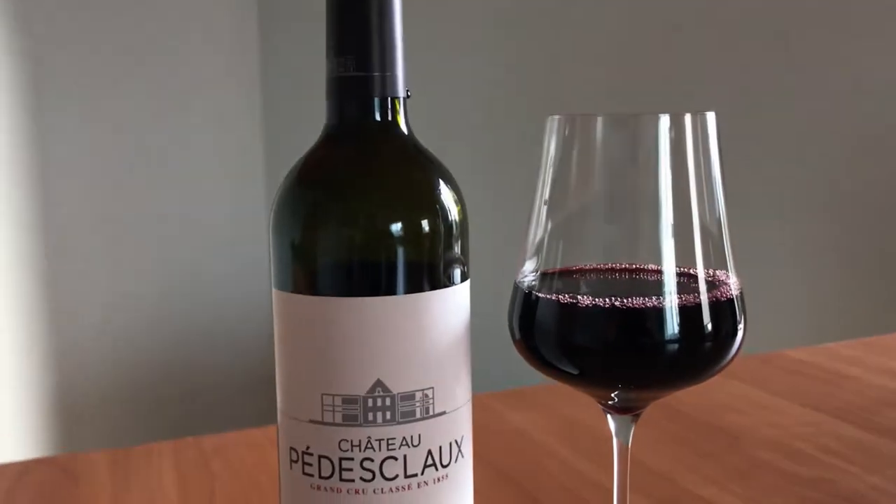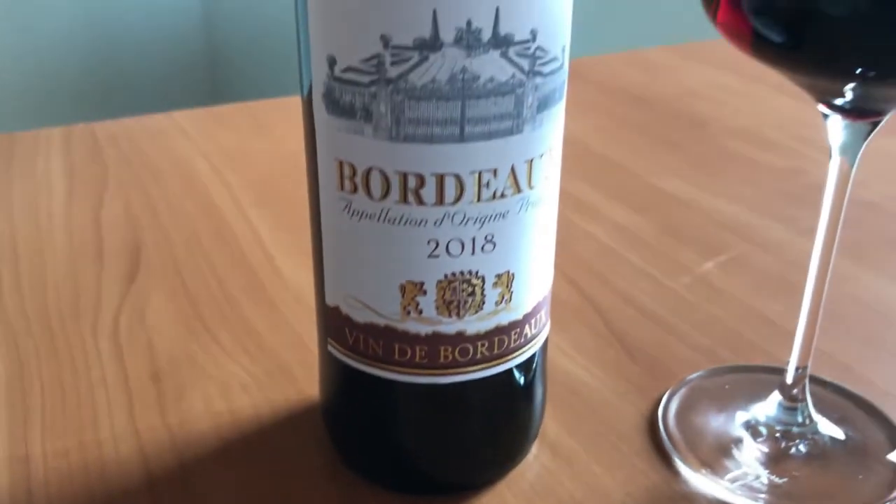So the first topic will be 1855 Bordeaux Grand Cru Classé vines versus Bordeaux AOP — what is Appellation d'Origine Protégée wines. On the left side we have Château Pédesclaux 2015 from Pauillac, around 30 euros according to Wine Searcher, and on the right side we have Bordeaux 2018 by Armand Chaperon from Lidl, which I got for 4 euros 99 cents.